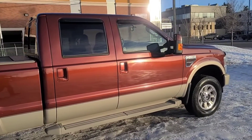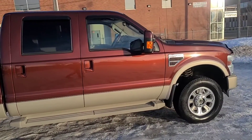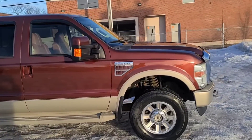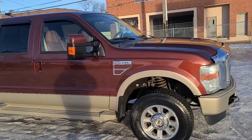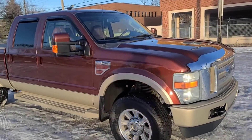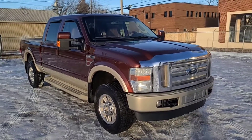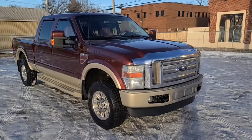Obviously we can't cover everything about this F-350, but if you'd like to know more information you can check it out at waterlooford.com, or you can come stop by the dealership and check it out in person. You can stay up to date by checking us out on social media, and if you gave us a follow it would be greatly appreciated.